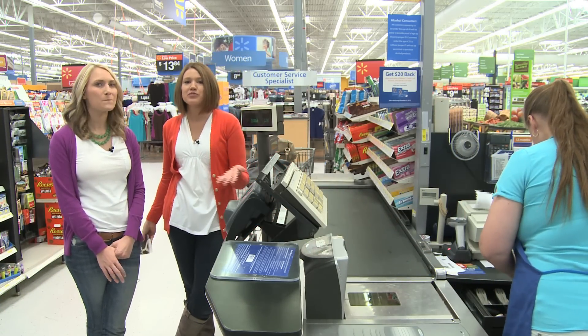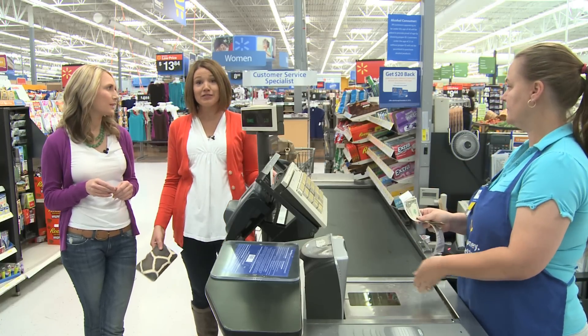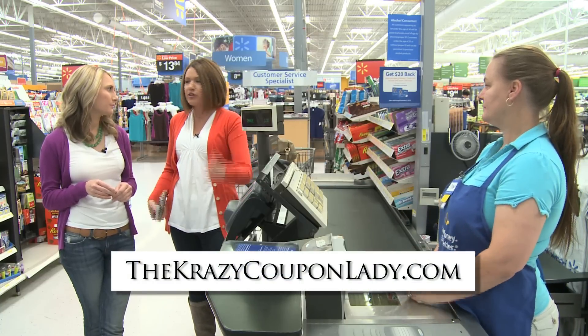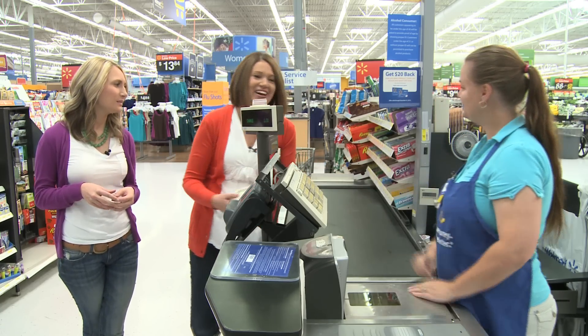Sometimes people watch the TLC show Extreme Couponing and think they have to pay pennies or they didn't succeed on their grocery trip. It's important to realize that when you save 50% or 60% on food your family is going to use, that's huge.